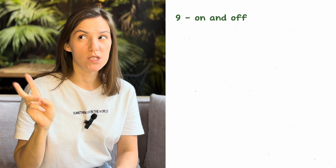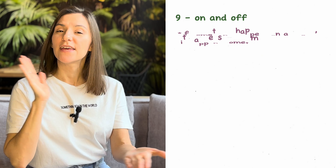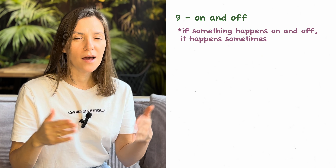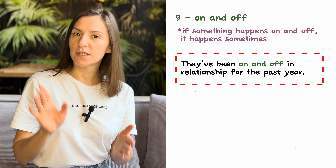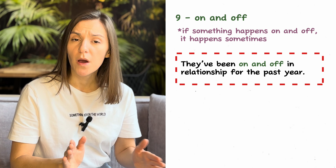Number nine: 'on and off.' When we say it, we kind of lose the D sound — 'on and off.' If something happens on and off, it happens sometimes but not continuously. For example: 'They've been on and off in their relationship for the past year.'